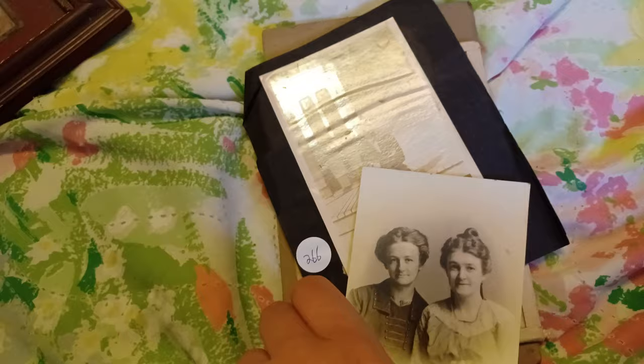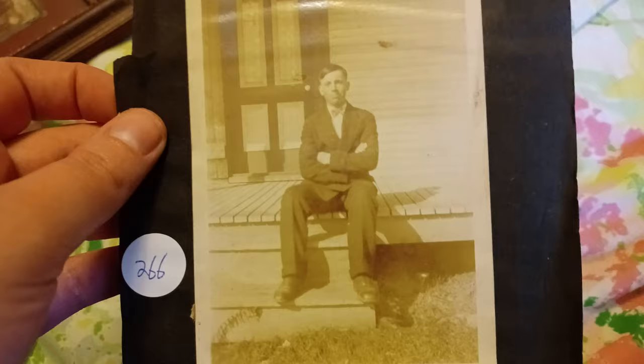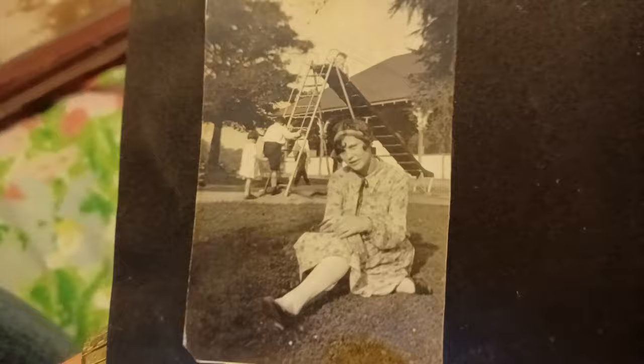The back of this picture says nearly six years old. This must be mother and daughter or sisters. This side has a gentleman sitting on the porch, and on the back there's a woman and a playground behind her.